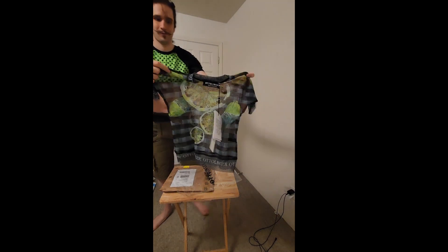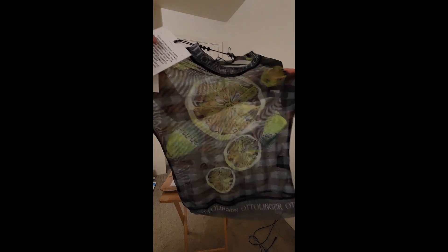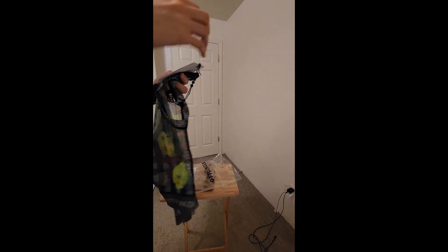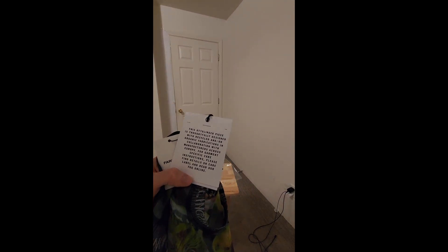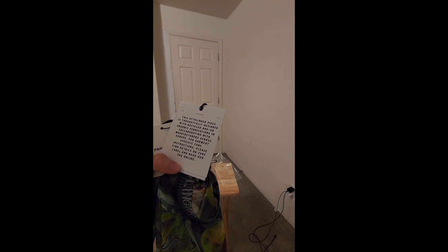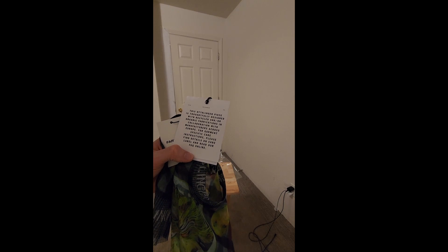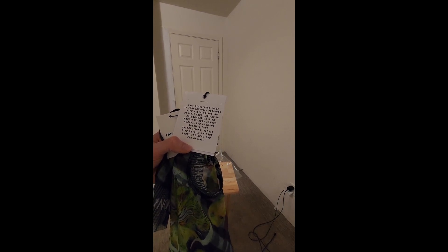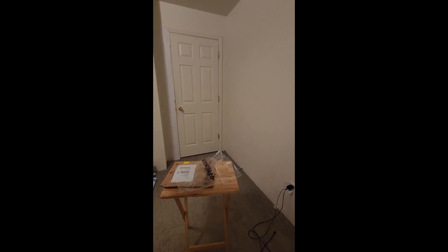It is an interesting design. It looks like it came with a little bit of paperwork and it says this Autolinger piece is thoughtfully designed with recycled and/or organic fabrications in collaboration with manufacturers across Europe. For garment specific care instructions, please find details on the care label and read our frequently asked questions online.